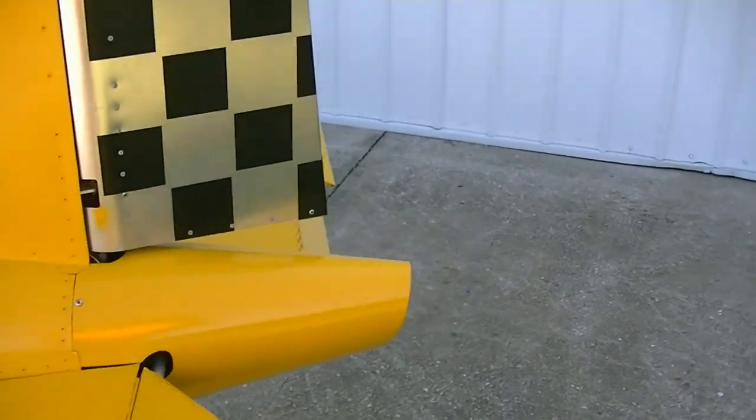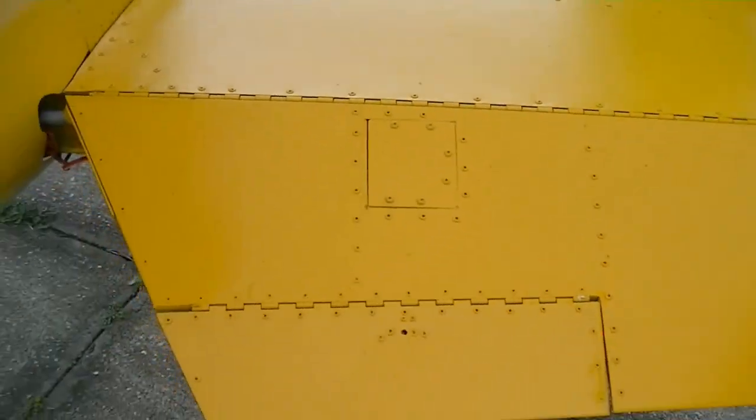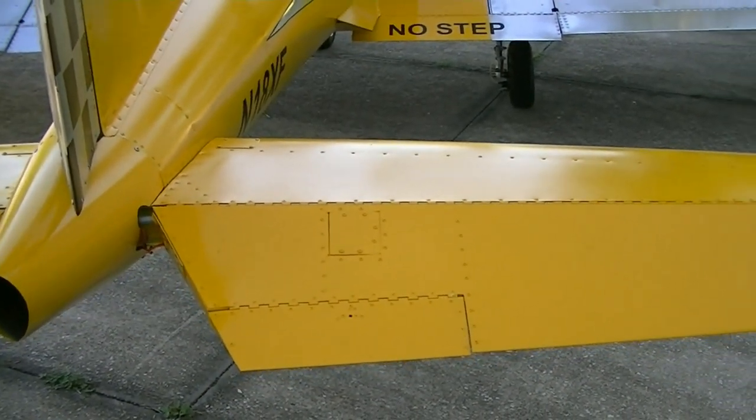And there's an electric trim tab at the back here for pitch — manual trim and autopilot pitch control.